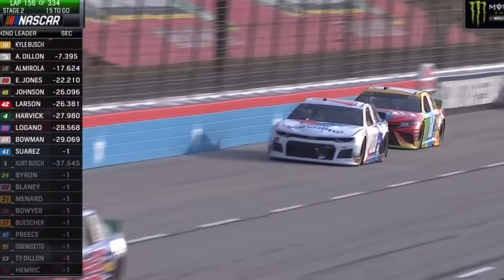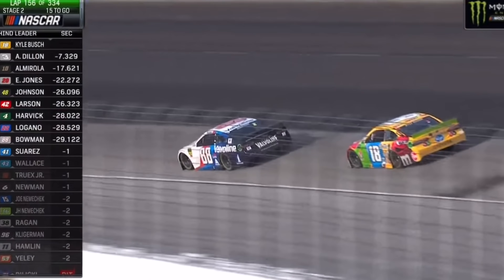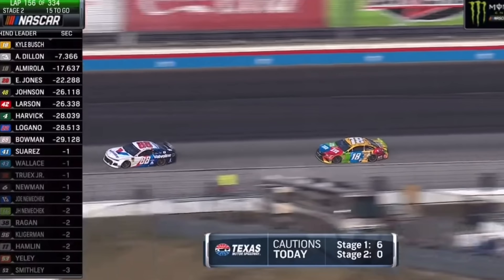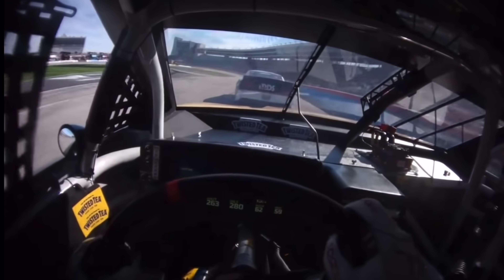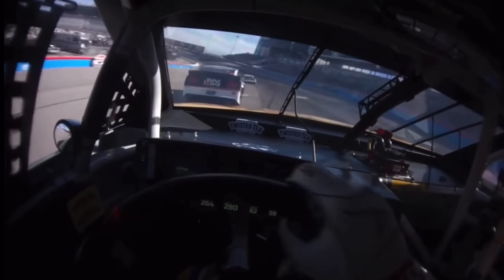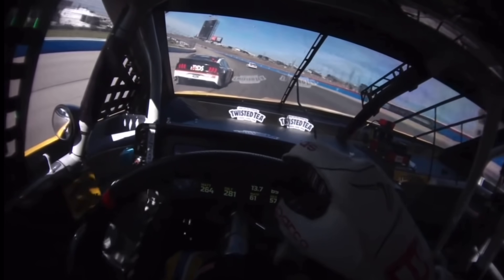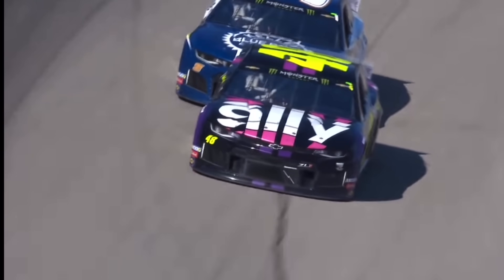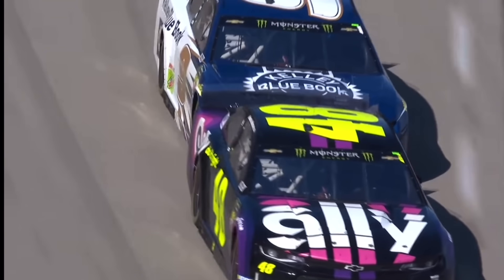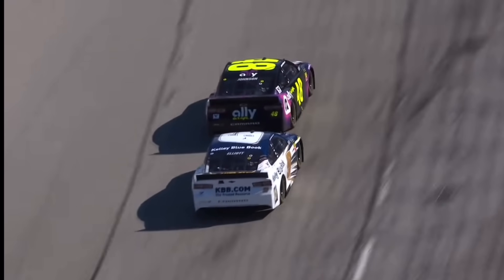It's too fast to do a bump and run because if you try that, you're either going to damage your own car, wreck yourself, or wreck your competition. So in a lot of ways, while it can improve the racing and make two distinct lines, it also can make the racing worse. And on top of that is something that the fans don't like. Another reason I'm not crazy about PJ1 being used is it's a band-aid on bad racing.